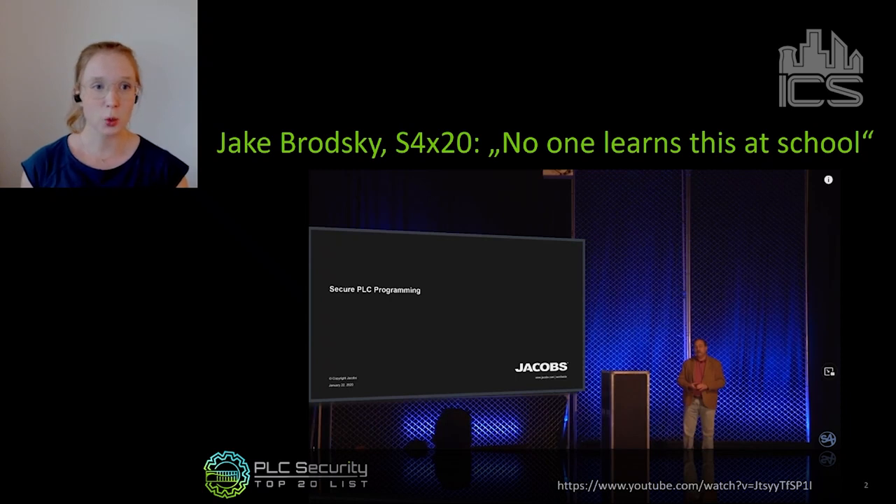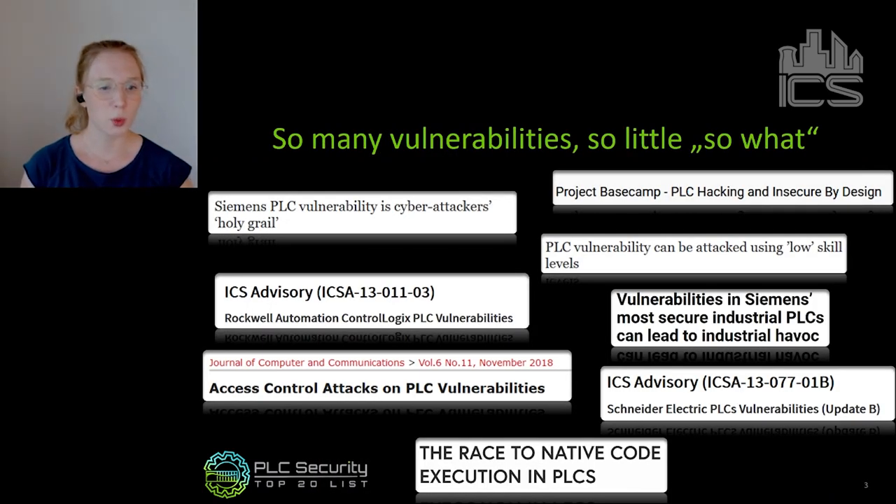The reason why it was important was pretty obvious, because we all knew for at least a decade, maybe even longer, that PLCs are vulnerable. There was a project called Project Basecamp about a decade ago showing PLC vulnerabilities, and a lot of things followed — for virtually all PLC vendors their PLCs are insecure by design. And that's not always been a bad thing, because some of these PLC vulnerabilities are actually PLC features. They just haven't been built and programmed with security in mind.